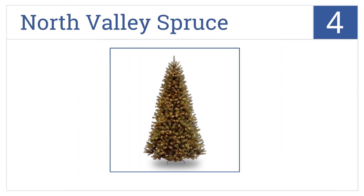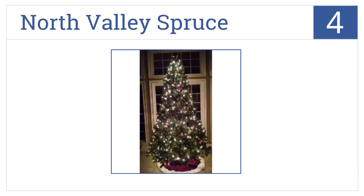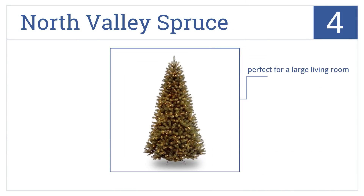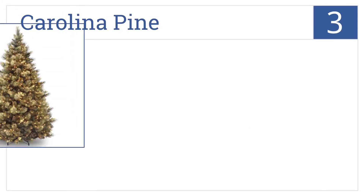At number four, this North Valley Spruce will bring your entire house and family to life this holiday. At nine feet tall, this tree has quite a strong and commanding presence. It's perfect for a large living room or entrance hall and includes spare bulbs and fuses. However, the setup takes a bit longer given its size.